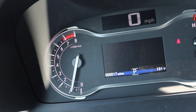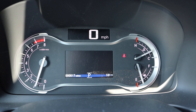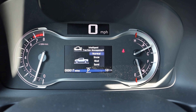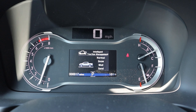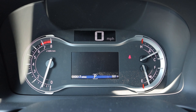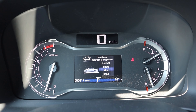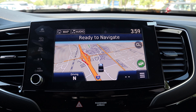Here is the gauge cluster — mostly analog gauges with a small center screen showing things like outside temperature. We do have different drive modes: normal, snow, mud, and sand — mainly for adjusting the all-wheel drive system. It's cool that the Ridgeline has little animations for each of the different drive modes.